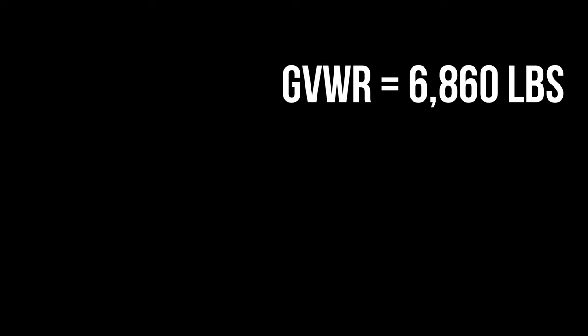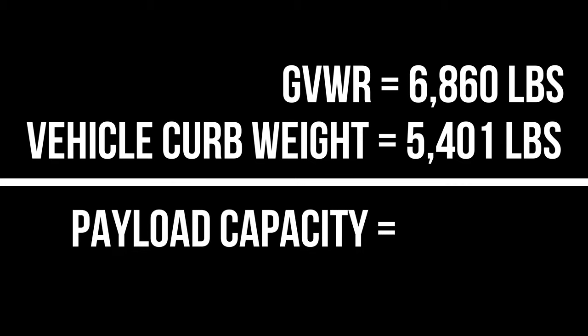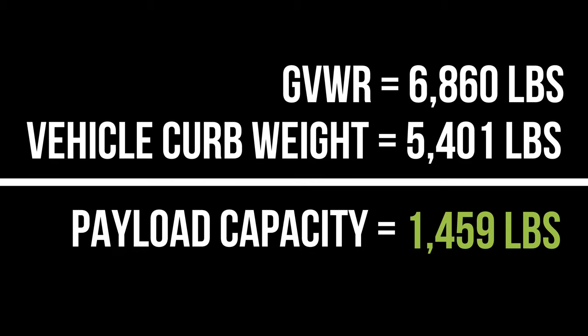If my vehicle has a GVWR of 6,860 pounds and a vehicle curb weight of 5,401 pounds, it leaves me with a total payload capacity of 1,459 pounds. That number might sound like a lot, but you would be surprised how quickly you can approach and even exceed a vehicle's gross vehicle weight rating. For example, if you're traveling with two passengers and you have a full drawer system, rock sliders, steel bumpers, a winch, rooftop tent, and onboard water, it is very likely that you may be at or beyond your vehicle's GVWR.